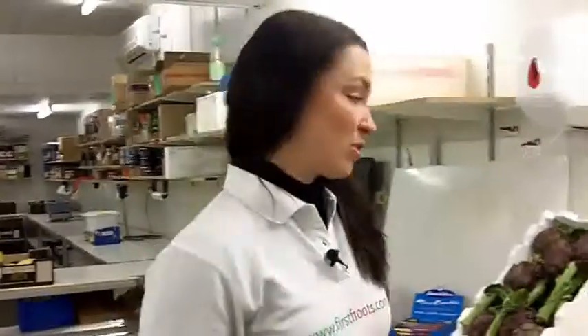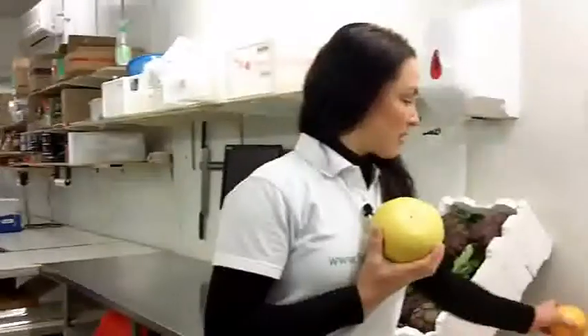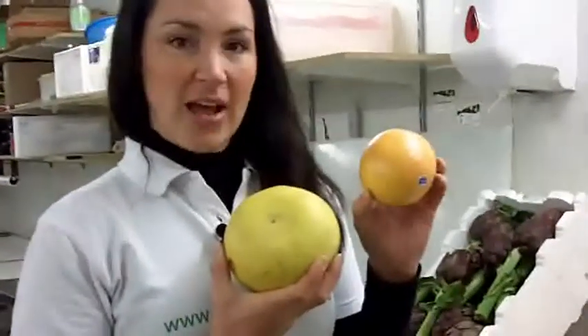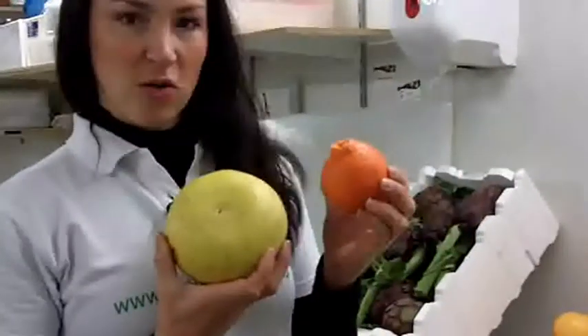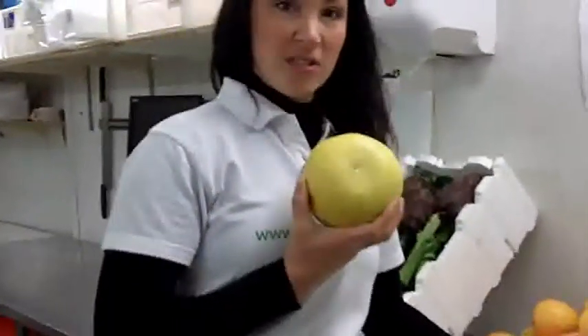Hi guys, it's Abby here from First Fruits with some new market news. Today we're going to be looking at pomelos. Pomelos are native to Malaysia and they are the ancestor of the citrus, so they're very big fruit. Ruby red grapefruit is actually the result of a cross between a pomelo and an orange, and tangelos are the cross between a tangerine and a pomelo, so it has a strong influence in modern citrus.